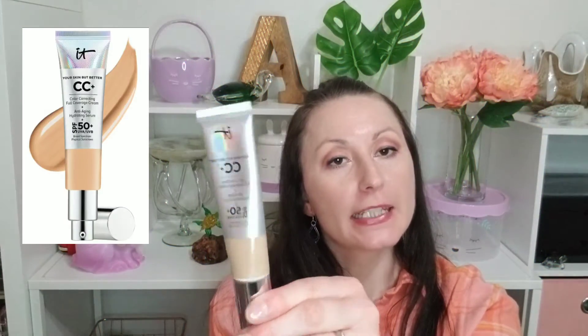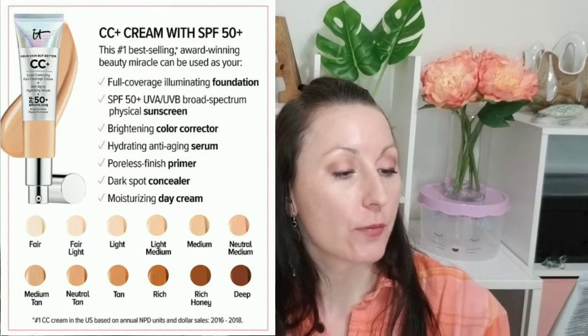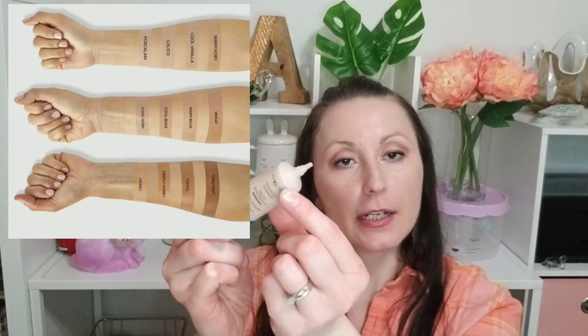Another product is the IT Cosmetics CC Cream, which is a color-correcting full-coverage cream with an anti-aging serum and SPF 50. It comes in different versions — illuminating, hydrating, modifying — and has more than a few shades. Even though it's called a CC cream, it performs as a foundation. The cheaper alternative is the No7 Protect and Perfect Advanced All-in-One Foundation, which has a similar tube packaging, and instead of paying around $50 you're only paying about $15.